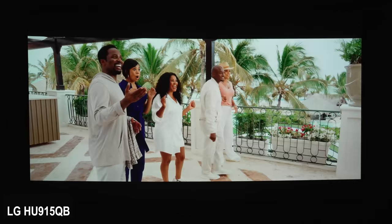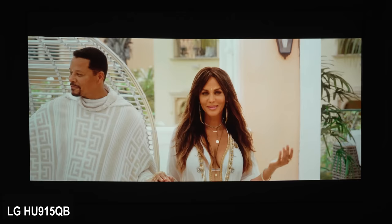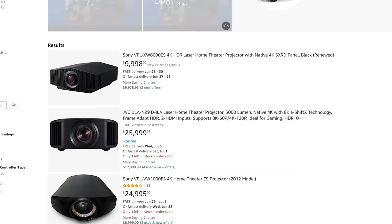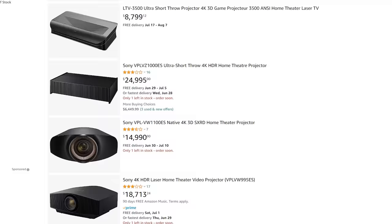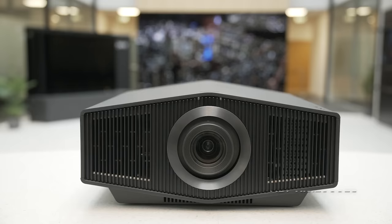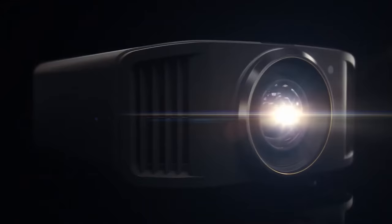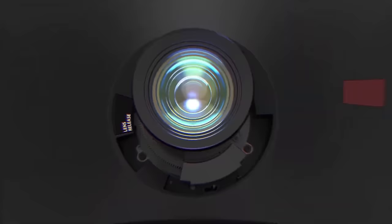The only way those people can be happy is by buying something in our last category — the realm of high-end projectors. These things range from $5,000 all the way to the moon. With these you get pretty much all the stuff from the previous category, but they usually come with a ton of calibration options for the perfect image and they often boast the highest color reproduction and high contrast. You'll also find insane 8K projectors and full-on commercial grade projectors in this category.